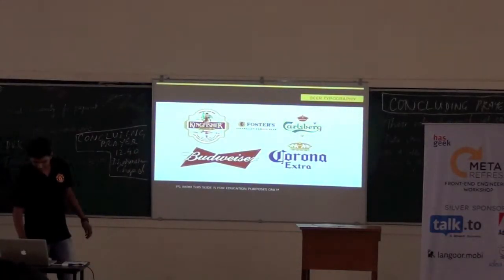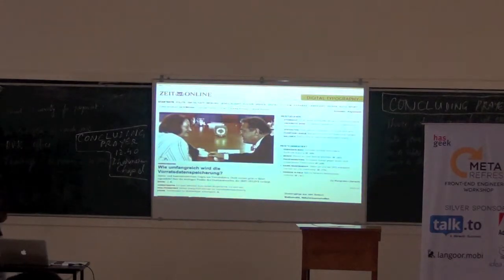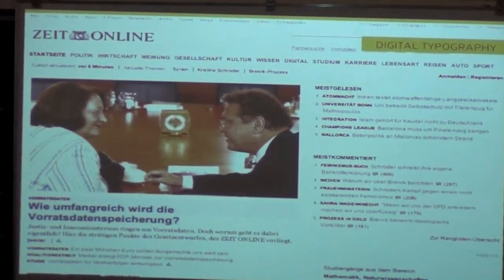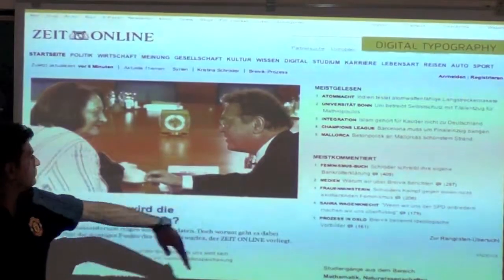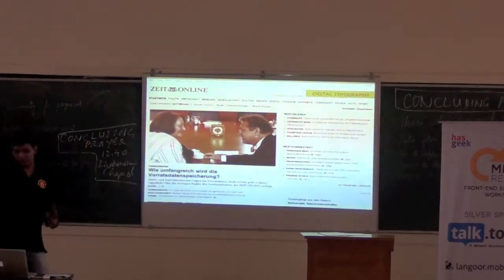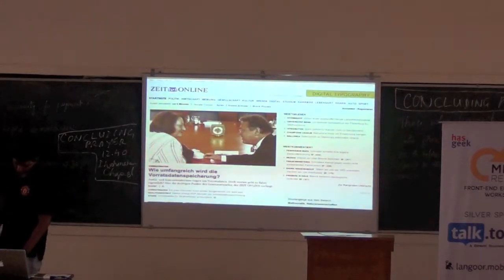Coming to the latest type we have is digital typography, which we are all interested in, that we all work with day in, day out. There is a magazine which beautifully uses type. If you see, there is hardly any visual design — graphic elements are hardly there. They are just using grids, just using type: bold, regular, a good heading, then the category and things like that. So this is digital typography, something we are all very interested in day in and day out.